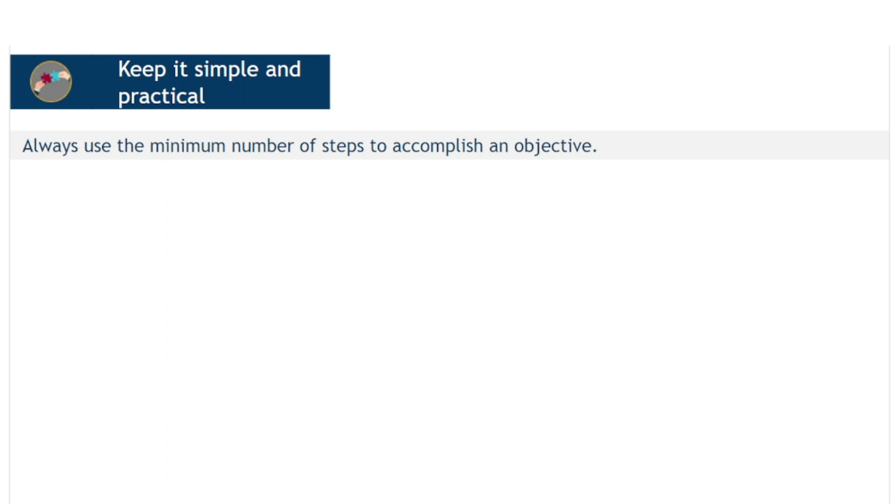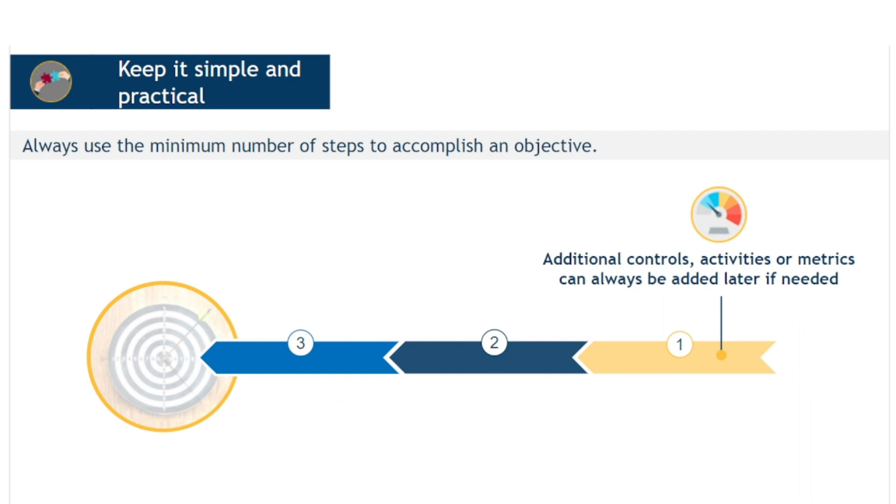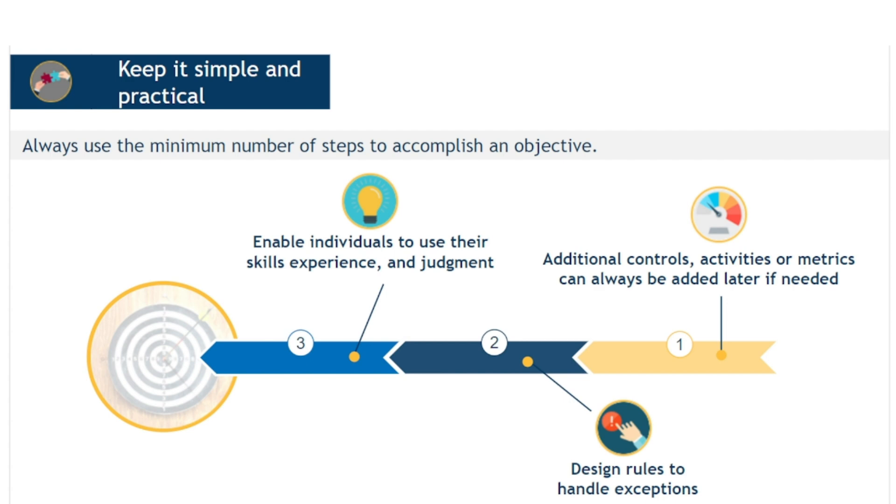When designing or improving service management, it is usually better to start with an uncomplicated approach. Additional controls, activities or metrics can always be added later if needed. When creating a process, trying to provide a solution for every exception will often lead to over-engineering, resulting in process models which are overly complex — you can usually spot these by the amount of nested decision boxes. Designers need to think about exceptions, but they cannot cover them all and in most cases shouldn't try. Instead, rules should be designed that can be used to handle exceptions generally, enabling individuals to use their own skills, experience and judgment in a guided way.